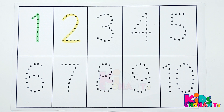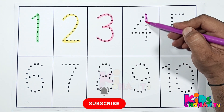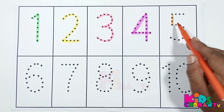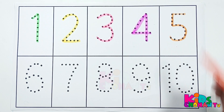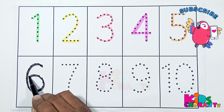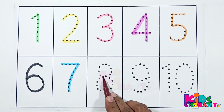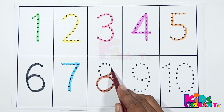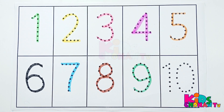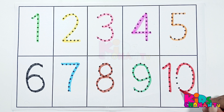One, two, three, four, five, six, seven, eight, nine, one zero, ten.